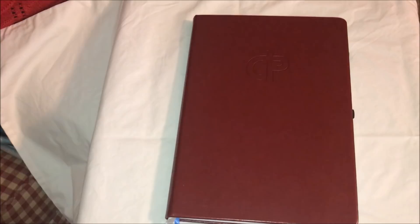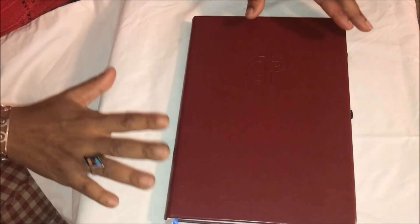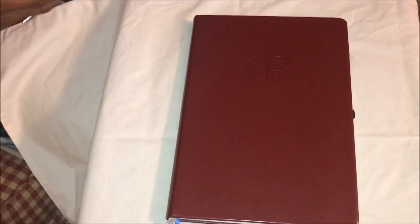Hey everybody, welcome back to our channel and welcome back to another video. I wanted to bring you a look-see and walkthrough of my Christian planner. I ordered the planner thinking it was the one I wanted, but I should have ordered the Purposeful Planner. That's fine — I ordered the Christian planner and I'm just using it. I wanted to give you a flip-through now that I've started putting some things in it.